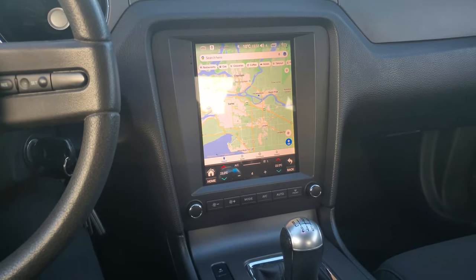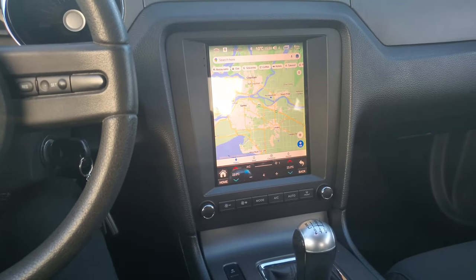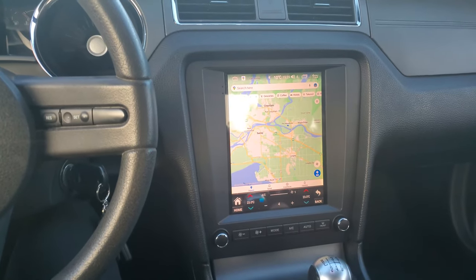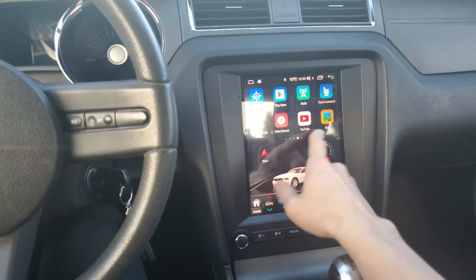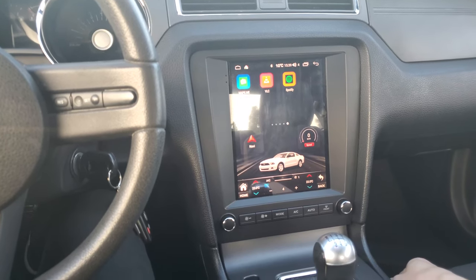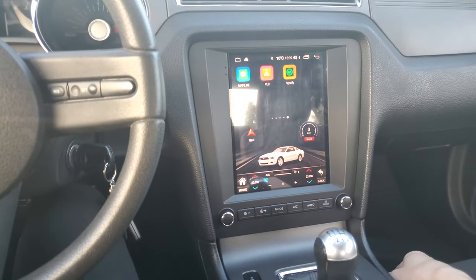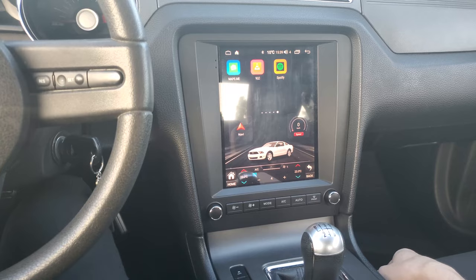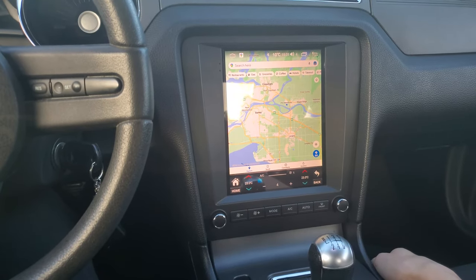I prefer it this way. I don't want to have to rely on a data connection or always connect to Android Auto or CarPlay. I'd rather have my car be a standalone unit that's able to do its own things. Even if I lend the key to somebody else, they'll come in and the GPS is working as normal. I've also tried SYGIC and maps.me — maps.me is not bad, but it's not so good at searching for points of interest. While Google Maps works the best out of everything that I've tried.